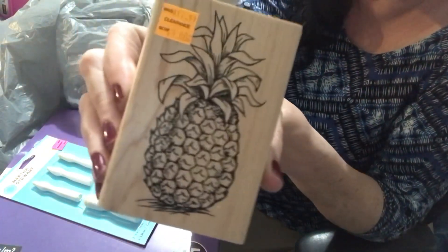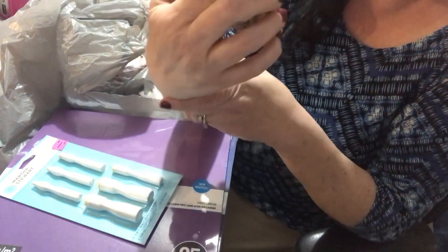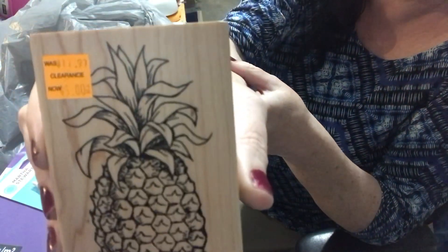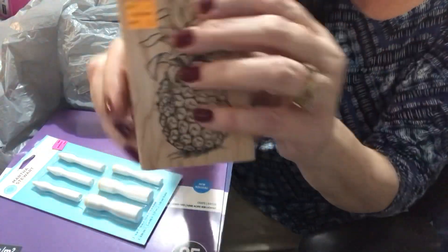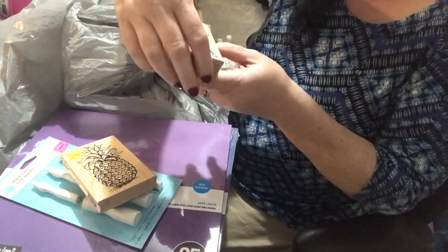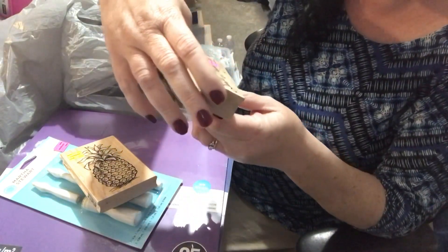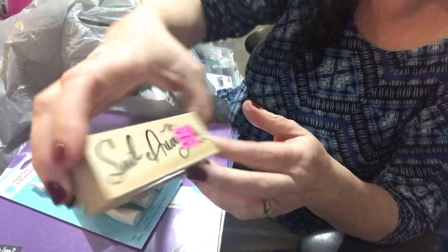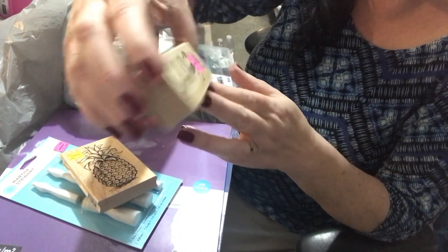For some reason now I'm into pineapples — don't ask me why, I just like pineapples. This was regularly $11.99 and on sale for $5. It's nice and summery. And then because I'm an avid cruiser — well, in my mind I'm an avid cruiser — I found this sail away item. The regular price was $11 something and I got it for $3.